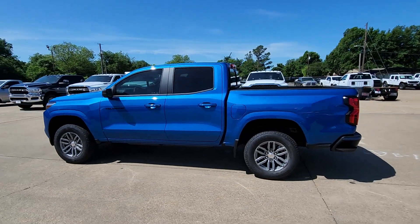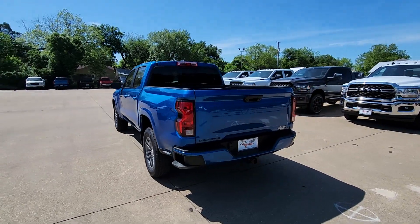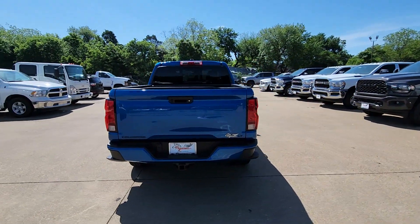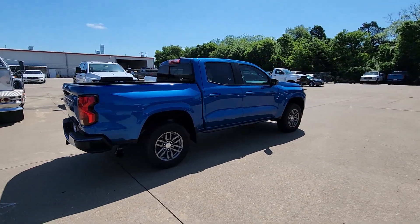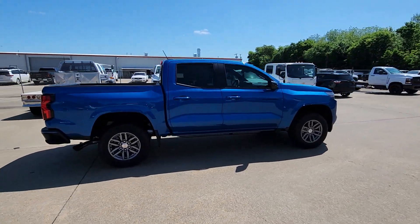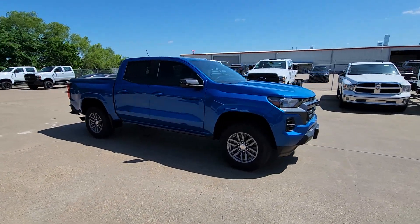Picture yourself in the 2024 Chevrolet Colorado. Get the job done in sleek and sporty style in the versatile Colorado — the mid-size pickup that has the amenities and technology to keep you safe, comfortable, and connected. The following are some of this vehicle's highlighted options.